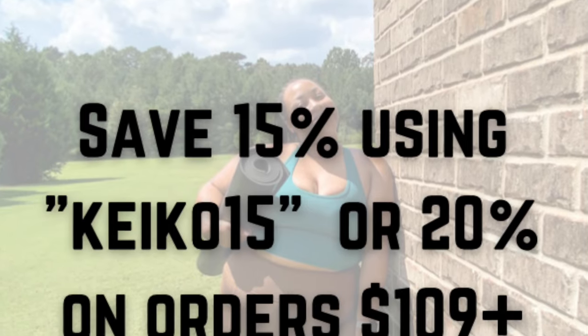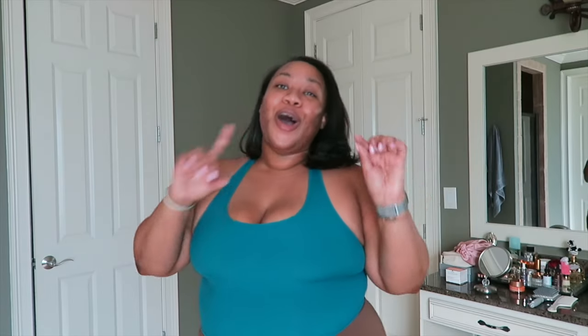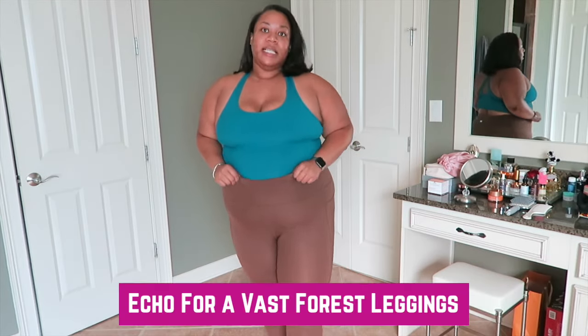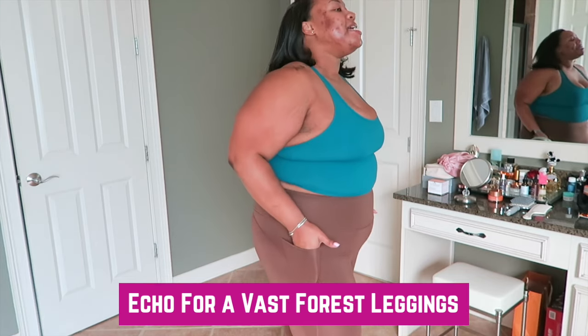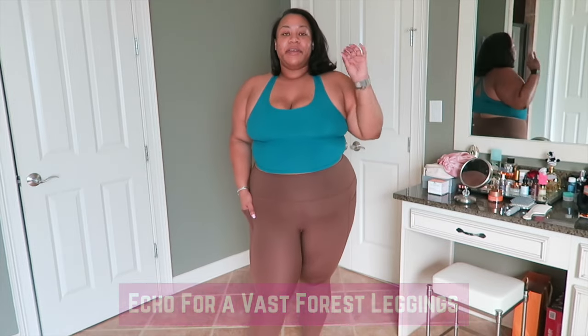Now let's get into these leggings, you guys. You all went off on Instagram over these — you started buying them up and I was like wait, wait, wait, I haven't even told you guys about them! But they're so bomb. So these are the leggings — they're from their eco collection and I really love them. They have pockets on the side, and pockets are my favorite feature in leggings. These feature pockets but they don't have a drawstring high waist.